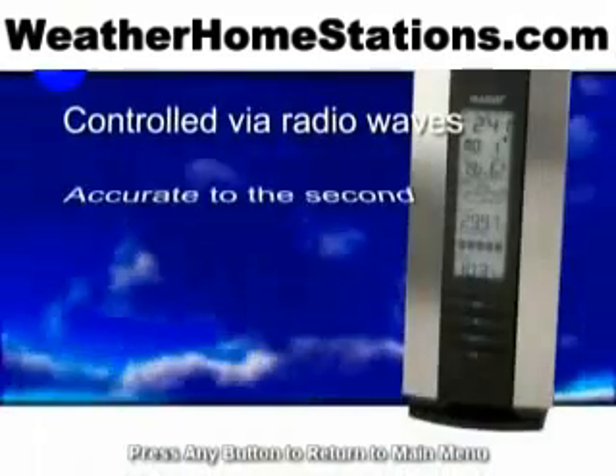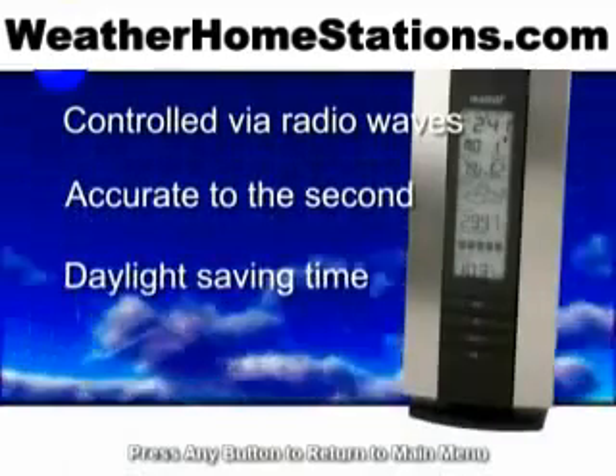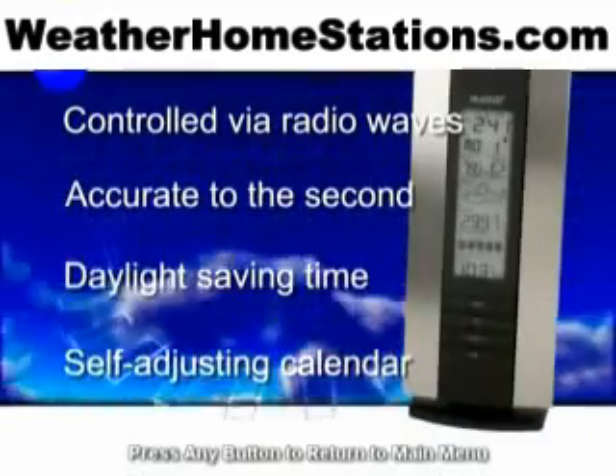Because the Wireless Weather Center is controlled via radio waves from the National Institute of Standards and Technology, you'll see the most accurate time in the world, and never adjust for daylight saving time or day and date again.